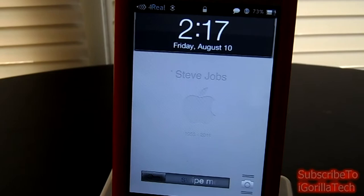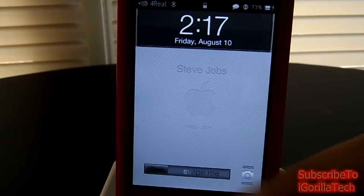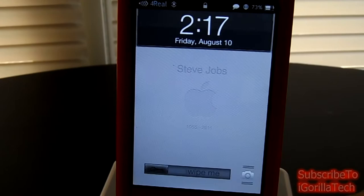So guys, this is the lock screen. As you guys can see, you have a fairly simple clock banner right up there. You have a custom slide to unlock — it says 'swipe me.' You have a camera grabber right there. This background did not come with this theme, by the way.